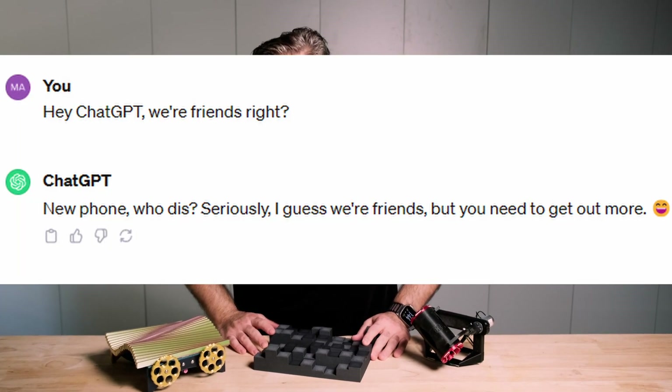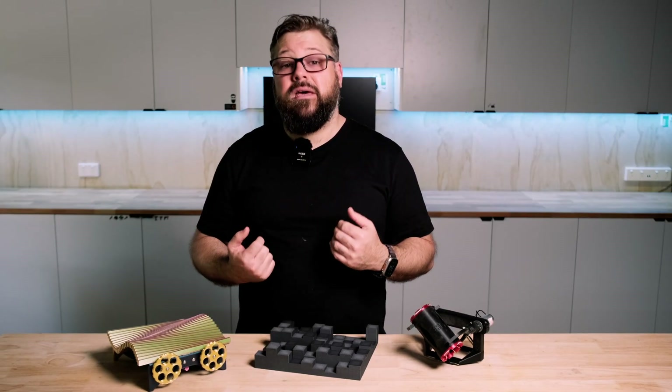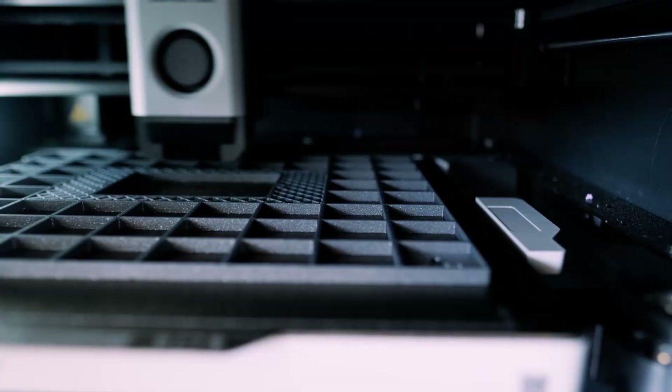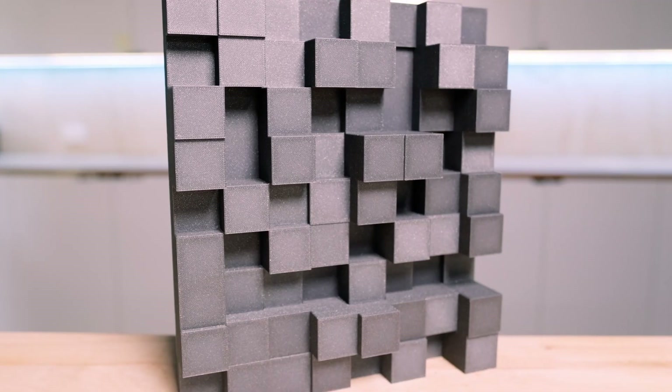ChatGPT helped me to produce some code, which I can then use to generate my own QRDs — that's what this is, a quadratic residue diffuser — in the form of an STL, and then print them out. I can specify all of the necessary parameters and I end up with these cool panels.